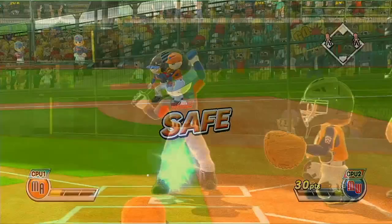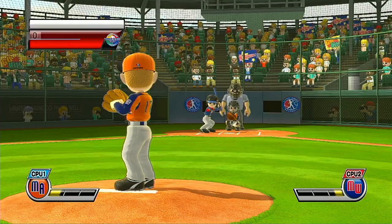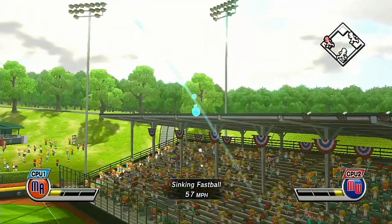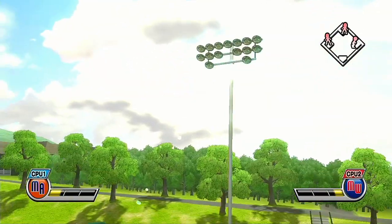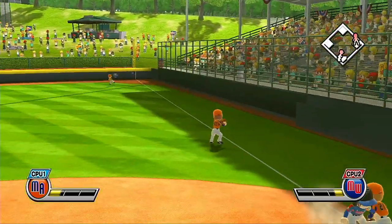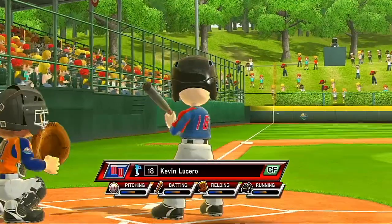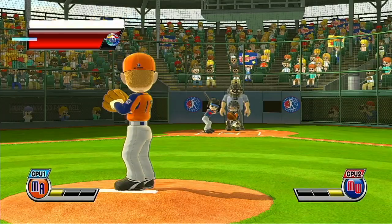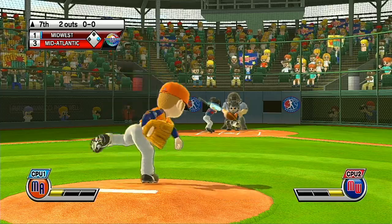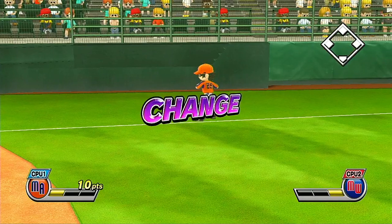Safe. Now batting, second baseman, number 17. Second down — it's not going to make it to the gap; the right fielder is there to make the play. Now batting, center fielder, number 18. It's an infield fly.